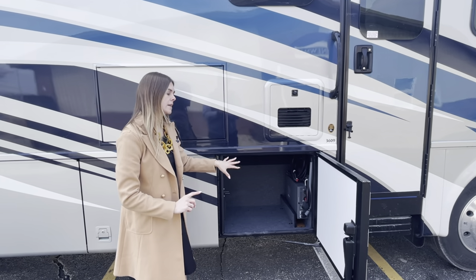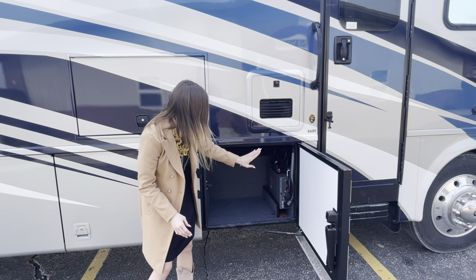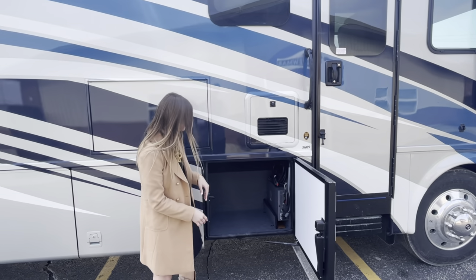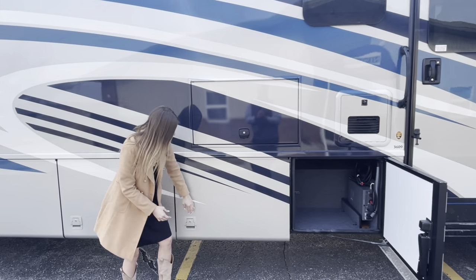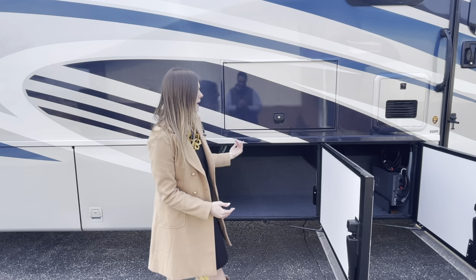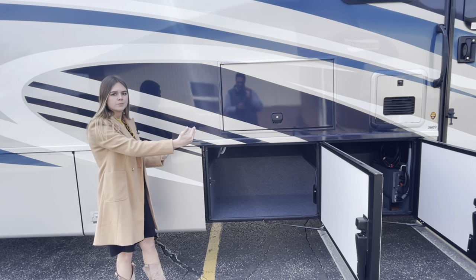In your first bay you're going to have that Beet foam insulation on the side walls to keep things nicely insulated. You're also going to have your Xantrex inverter — it's going to be a 2,000 watt. Moving into the second bay, these two connect, so it honestly just gives you a larger extended bay, and again you'll have that same insulation throughout the walls.